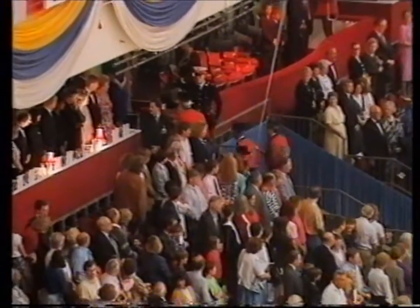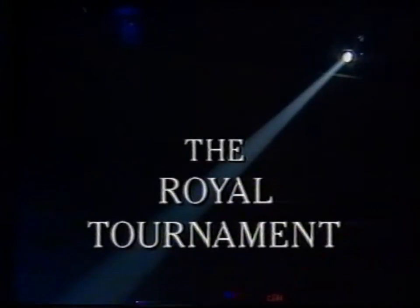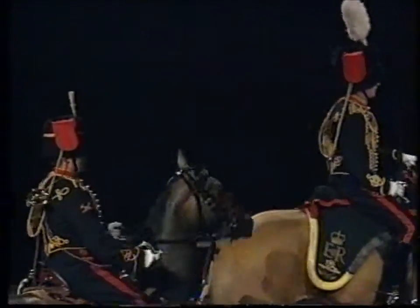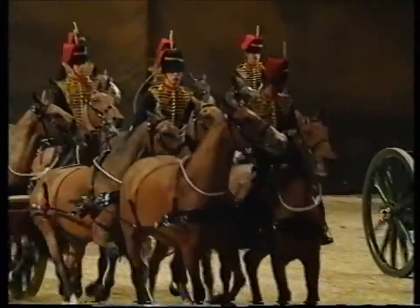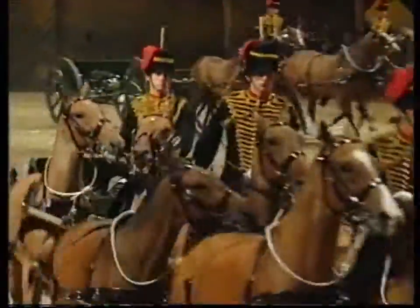Her Majesty makes her way to the Royal Box for the start of the 1991 Royal Tournament. Gunner Paul Gilbert's bugle call summons the six teams of horse-drawn guns, who will perform the musical drive of the King's Troop Royal Horse Artillery. And giving us a taste of the drive from horseback level is lead driver, Bombardier John Garner.